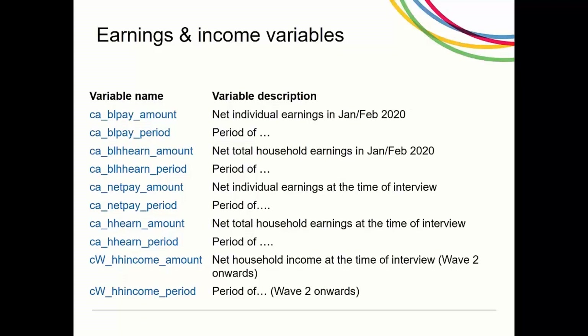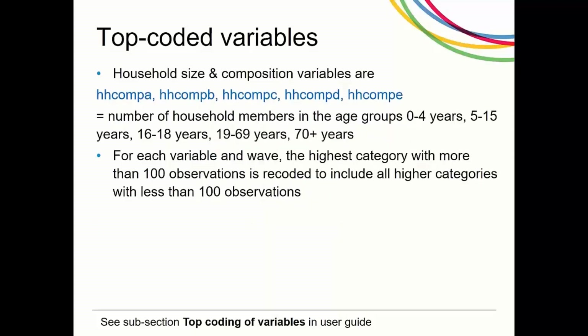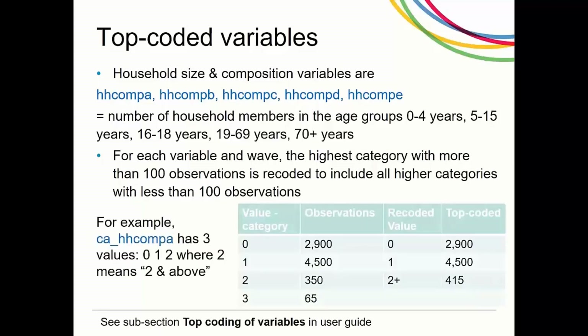These are the earnings and income variables available in the indresp file; this table is also included in the user guide. Earning variables are top-coded to reduce risk of identification of respondents, as there are likely to be only a few respondents earning large amounts. Individuals who earn more than £4,000 net per week were grouped together and identified with a value of 5 — weekly top-coded — in the period variable. Household earnings were top-coded when the difference in the household and individual earnings exceeds £4,000 per week. For household composition variables HHCompA to HHCompE, the highest category with more than 100 observations becomes the top-coded category. For example, if CA_HHCompA includes 65 observations for category value 3, then the variable is recoded so that all values above 2 are recoded to 2, giving three values: 0, 1 and 2, where the label for 2 is '2 and above'.